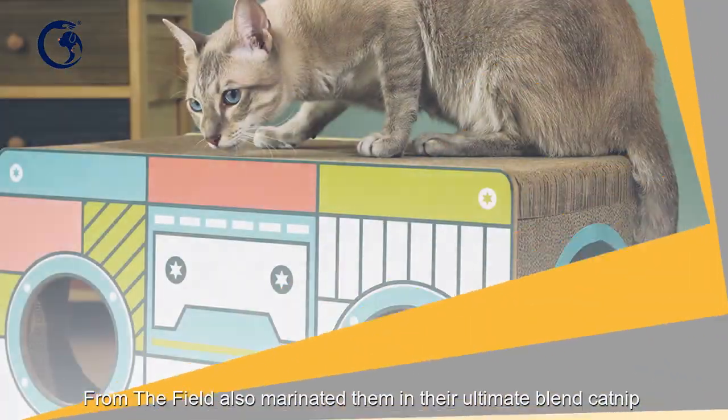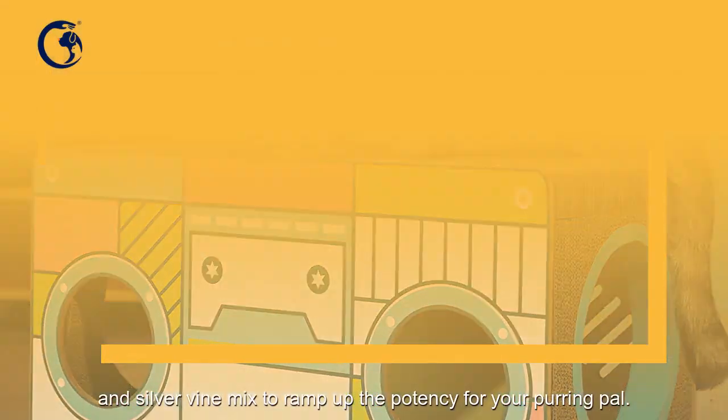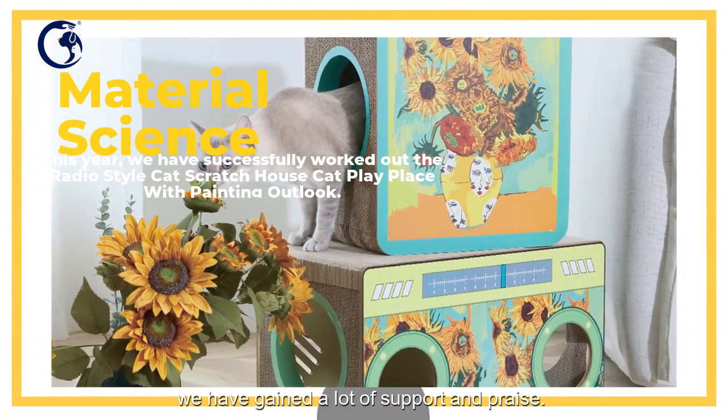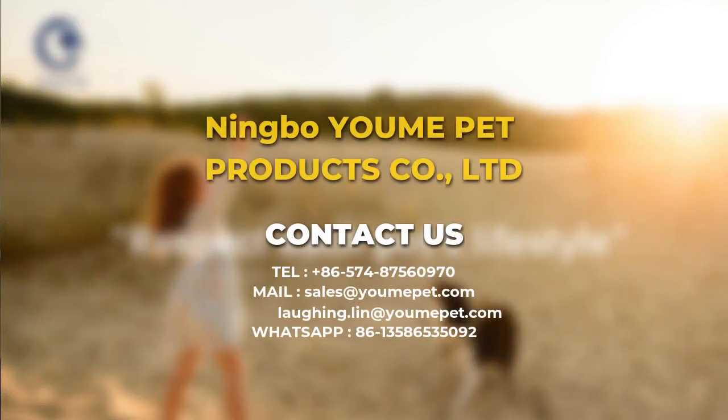In order for the cat to digest the cat hair in the stomach well, our product has an additional groove with cat grass, so that your cat will definitely enjoy it while having food and water. Furthermore, we use a porcelain bowl instead of a stainless bowl for this item.